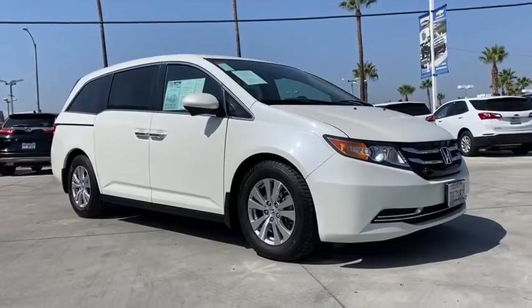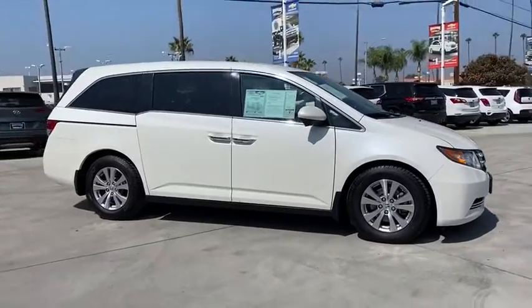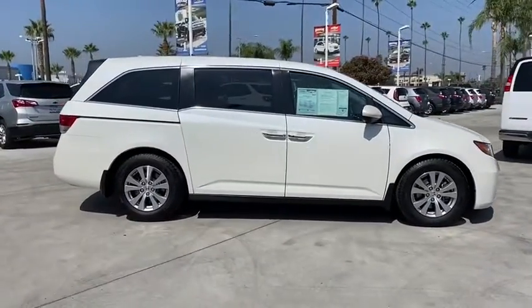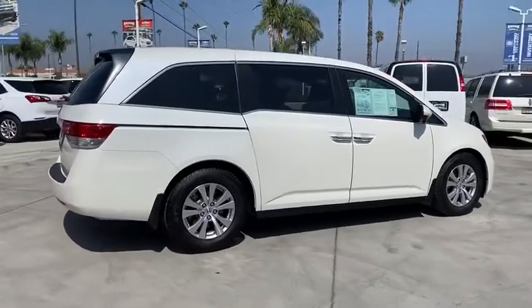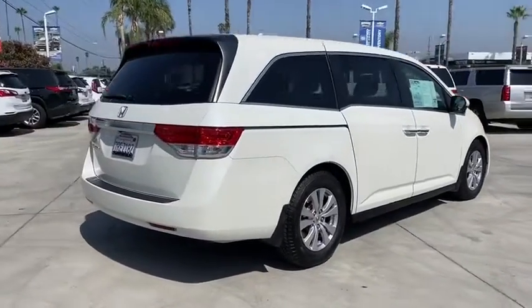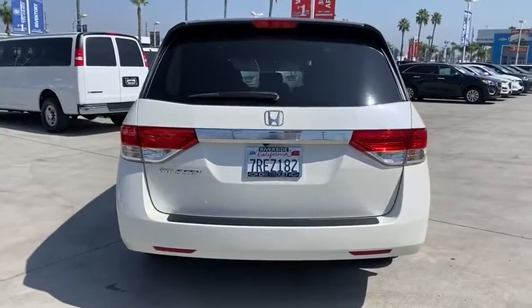We are pleased to show you the 2016 Honda Odyssey. The Honda Odyssey is a showcase of distinguished style, captivating technology, and advanced safety features — a must for all families. This vehicle has less than 45,000 miles. Here are some of this vehicle's great options.